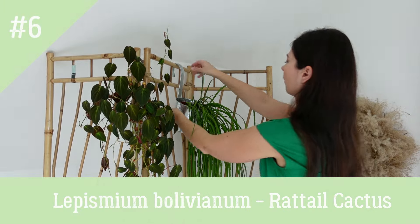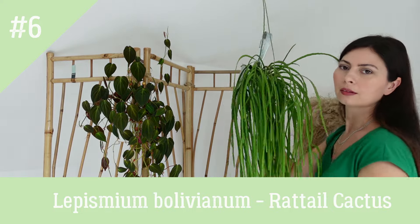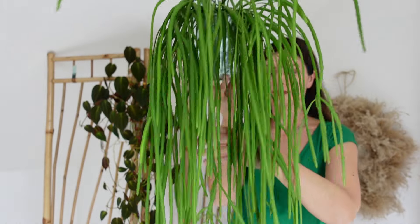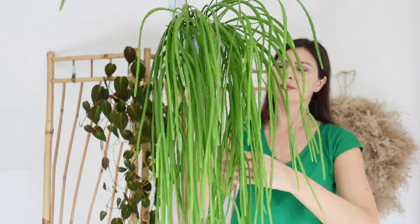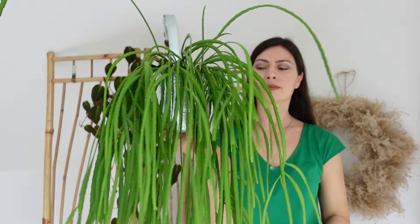Lepismium bolivianum, also known as Christmas cactus vine, boasts long, trailing stems adorned with charming pinkish-red flowers. Provide it with bright, indirect light and allow the soil to dry out slightly between waterings for best results. You can buy this plant as cuttings — it grows quickly, branches out on its own, and winters well indoors without additional lighting.